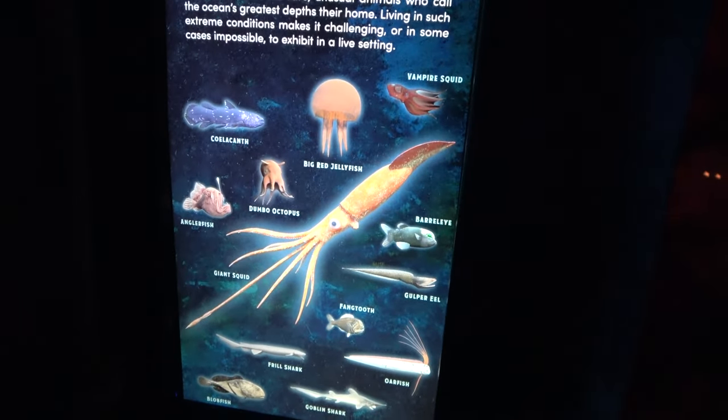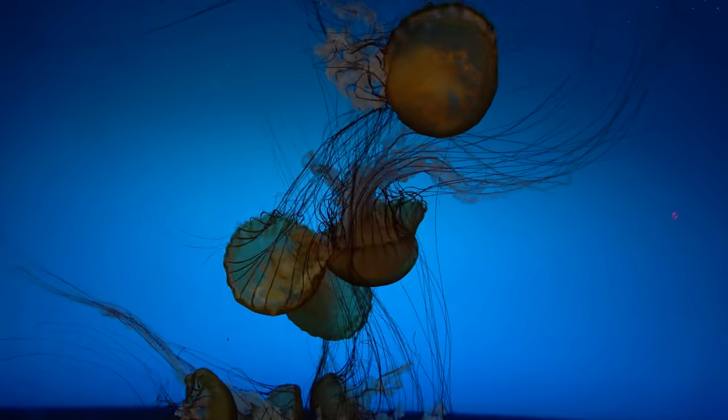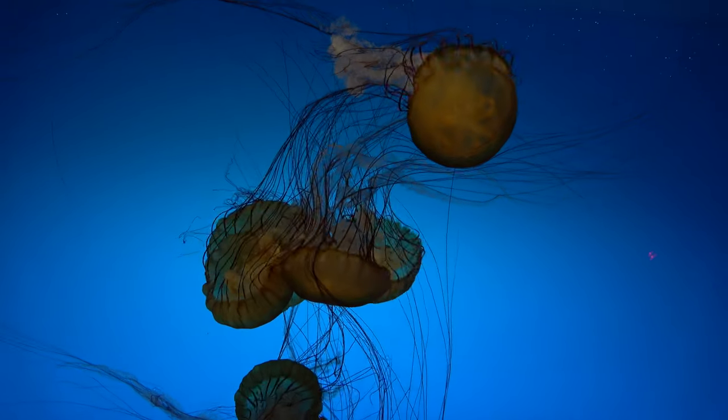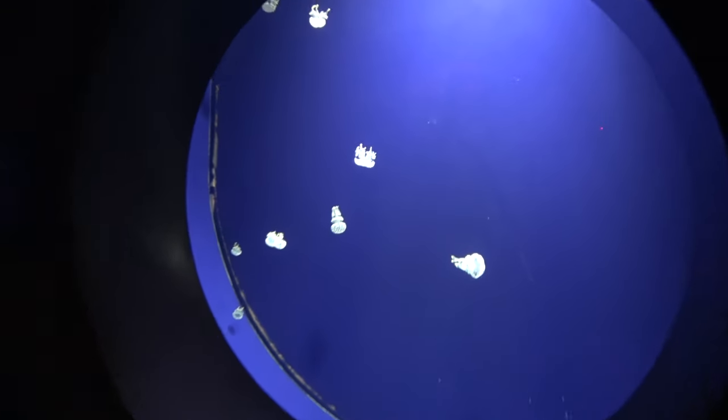One exhibit is not a tank at all — it's a projection-style display showing off creatures of the deep. A giant squid just swam on by. Pretty neat, and definitely something we've never seen before. Then there are pacific sea nettles, another species of jellyfish, presented very very well — super mesmerizing.